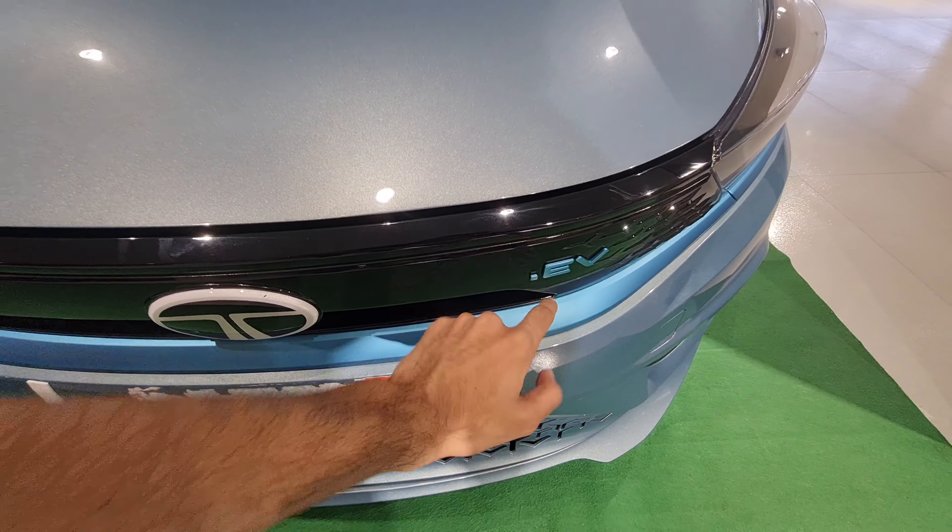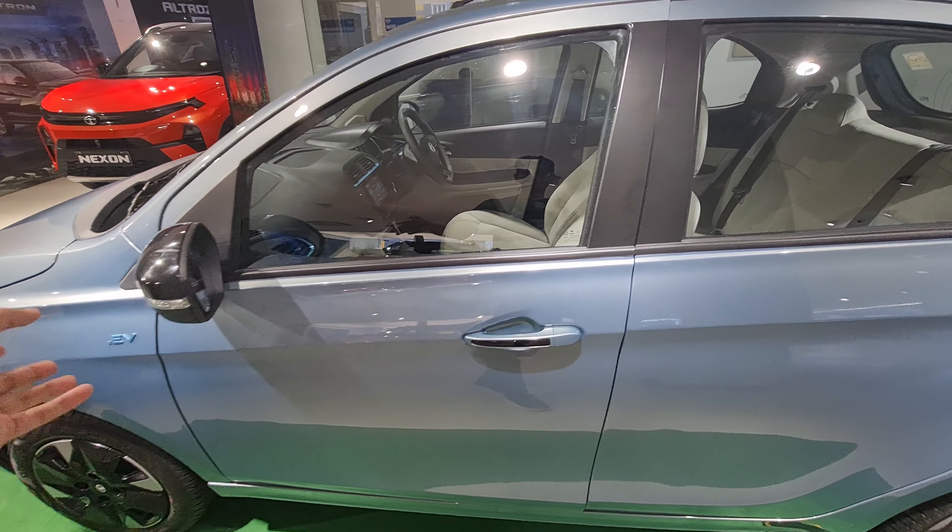This is the blue shade they're offering for the Tiago EV — there are more color options as well. Regarding tire size, the alloy wheels are an accessory you can buy separately. The tire size is 175/60 R14 with four lug nuts and the Tata logo. The alloy wheel design is really good but costs extra; regular wheels are available if you skip the accessory alloys.